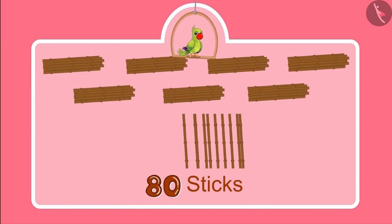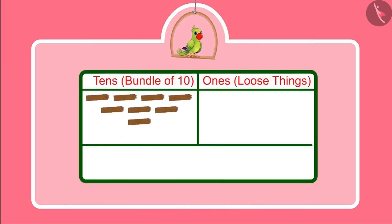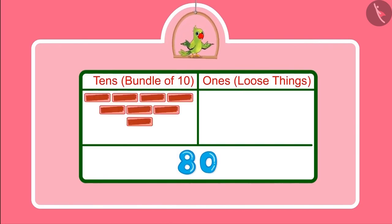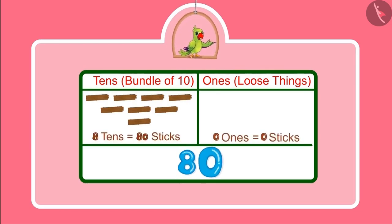So with these ten more sticks, one more bundle of ten can be made — it means one more ten. So children, can you tell how many tens and ones are there in eighty? Yes children, eighty has eight bundles of ten sticks each and no loose stick. This means eighty has eight tens and zero ones.